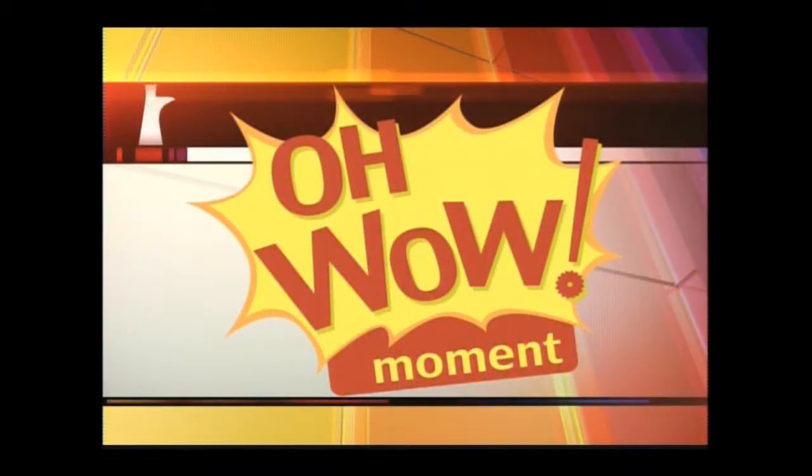Welcome back, it's time for the Oh Wow moment! Joining me today is my good friend Colleen Ruby, who is the education coordinator of the Gloria and Roger Jones Children's Center for Science and Technology. Hi Colleen! Hi Madonna! How are you doing? I am very good. Today is Silly Science Sunday!